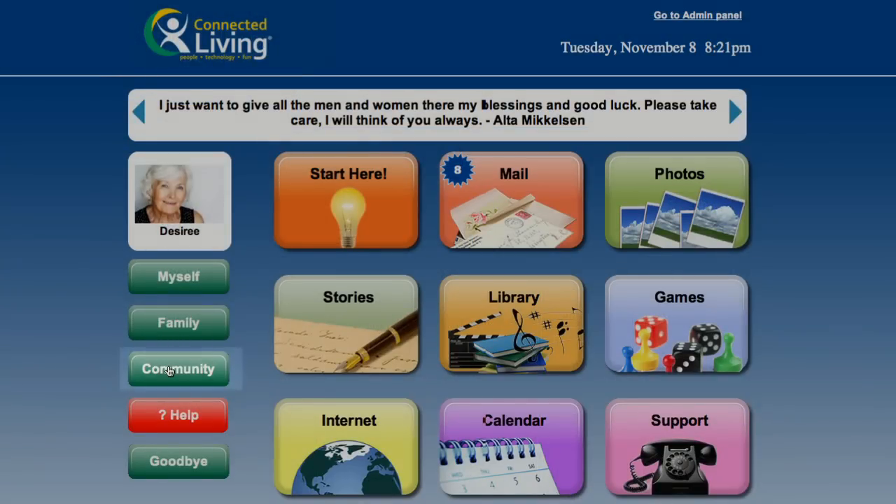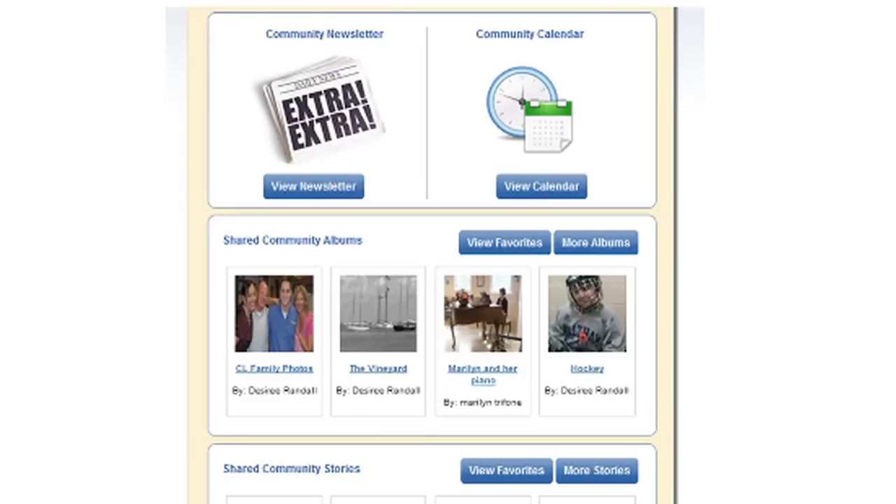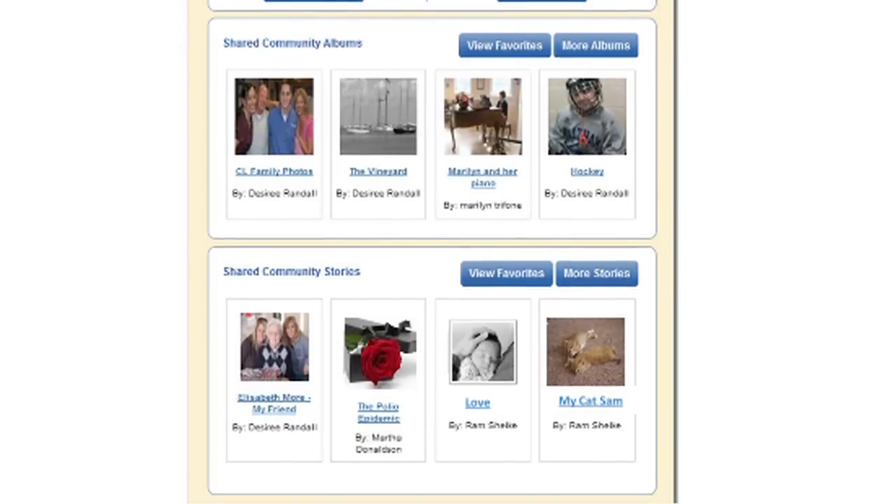The Community page unites residents, family members, and community staff under one safe and secure network, allowing easy communication and constant contact.